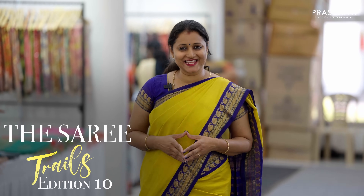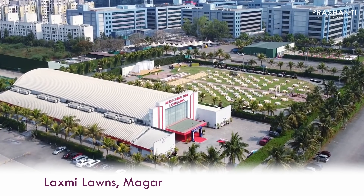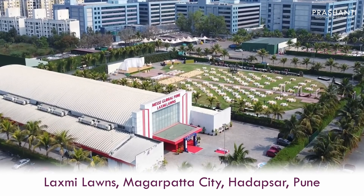Saree Trails Edition 10 is going to happen at Pune on September 8th, 9th and 10th at the Lakshmi Lawns, Magarpatta City, Hadapsar, Pune. 100 plus varieties of sarees and flat 10% discount. We are super excited to see you all.